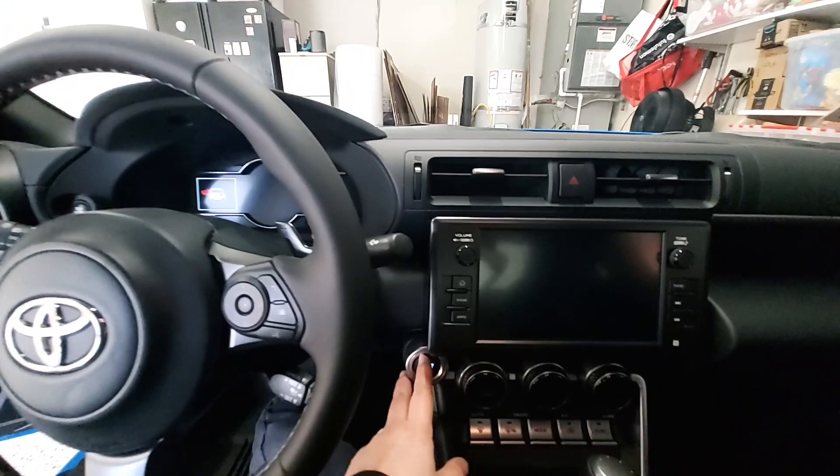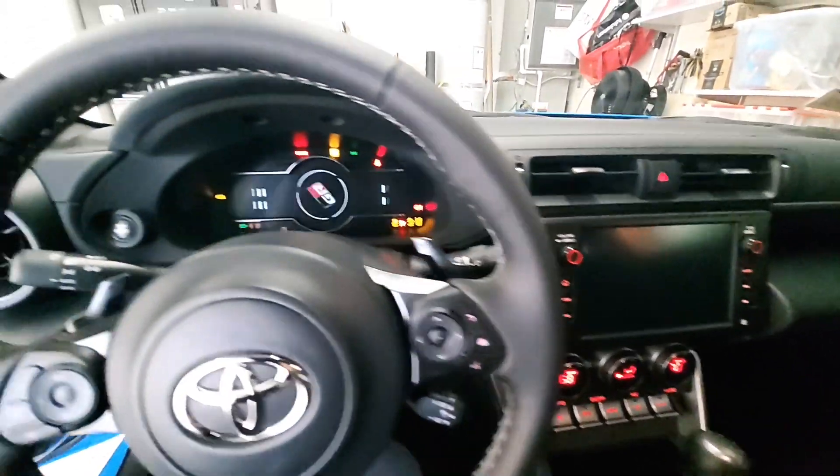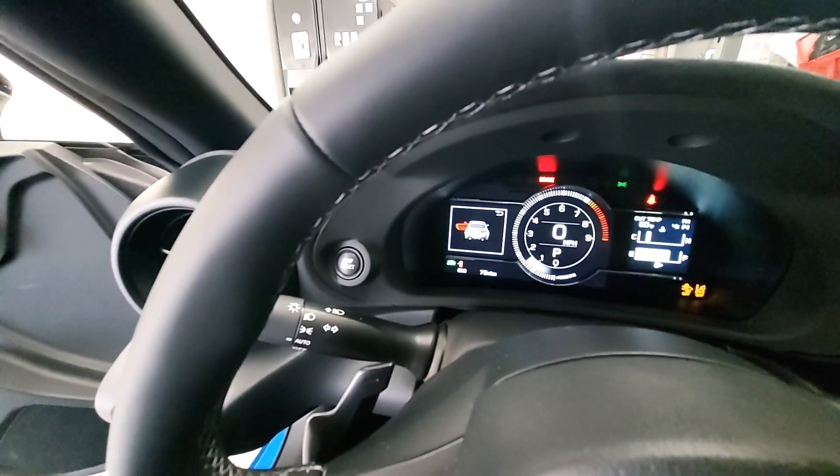I'll go ahead and start it up for you. Very nice animation — the car only has 75 miles on it.